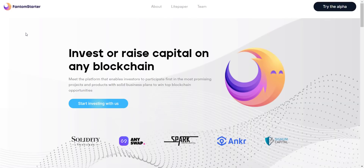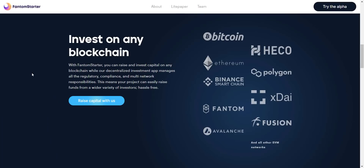Here we are on the website of Phantom Starter — invest or raise capital on any blockchain. This platform enables investors to participate first in the most promising projects and products with solid business plans to win top blockchain opportunities. From here you can check the investors and partners of this project, which are Spark Digital Capital, Solidity Ventures, AnySwap, Anchor Network, and Signum Capital. With Phantom Starter, you can raise and invest capital on any blockchain while their decentralized investment app manages all the regulatory compliance and multi-network responsibilities, meaning your project can easily raise funds from a wider variety of investors hassle-free.